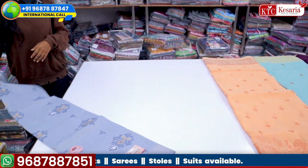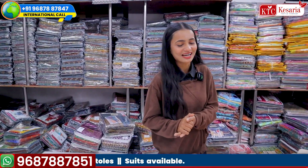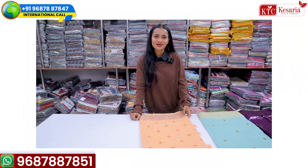If you have a great collection in retail, where will it be? If you have a nice collection, what do you need to do? You need to contact the Kesaria Textile Company shown on your screen. If you like the collection, you just have to take a screenshot and connect with us.